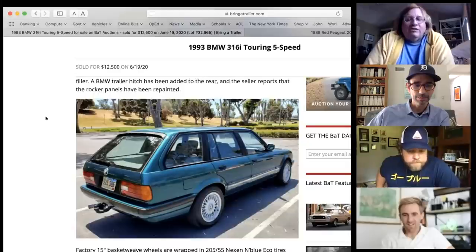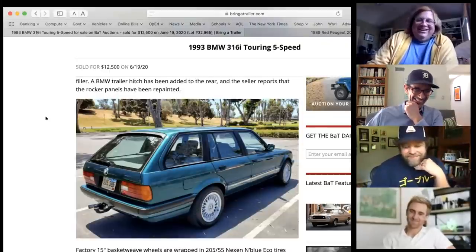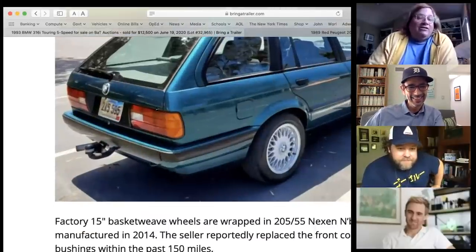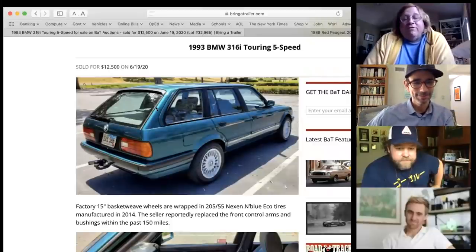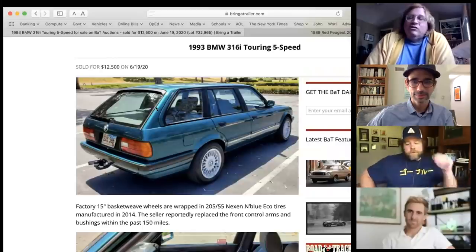Of all E30 body styles, the sedan and coupe were pretty good-looking; Tony calls the convertible 'an atrocious pile' (though he owns one). Pearly found a lot of these available — many have been modified, which worries him. He prefers this unmodified example and defends the appeal of less-powerful old BMWs, noting you don't need an engine swap to enjoy one.